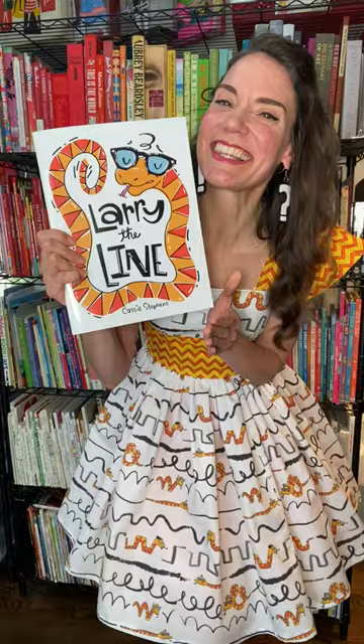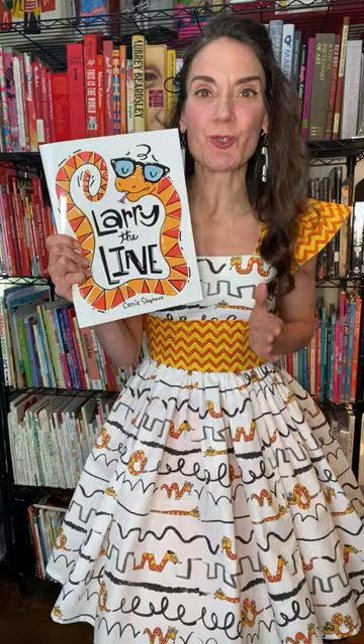I said that I had some big news to share with y'all and I'm ready to share. I wrote a kid's book. This is Larry the Line. Larry the Line is based on a short poem that I wrote many years ago when I was driving to school, trying to think of a really fun and engaging way to introduce my students to an element of art called line.